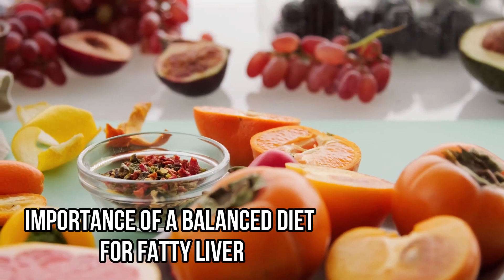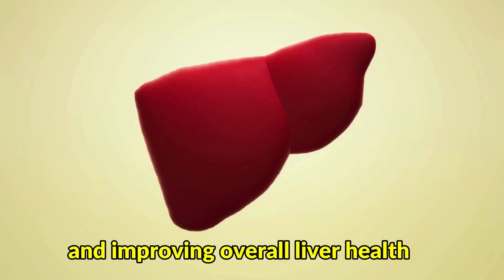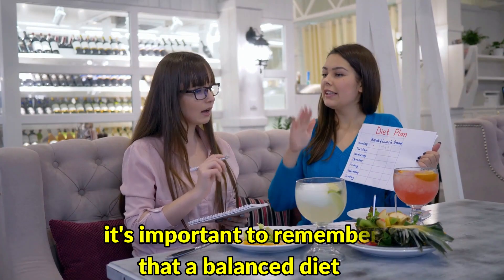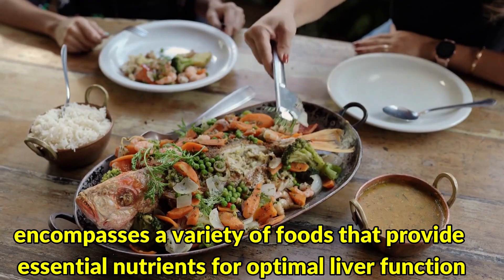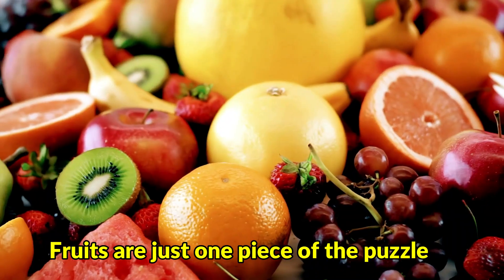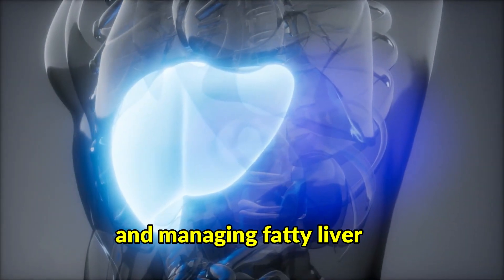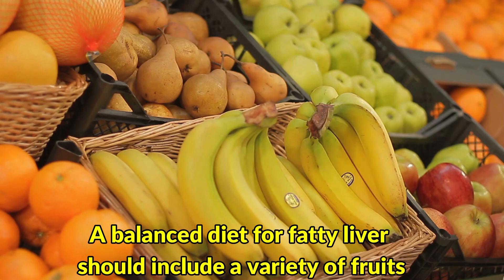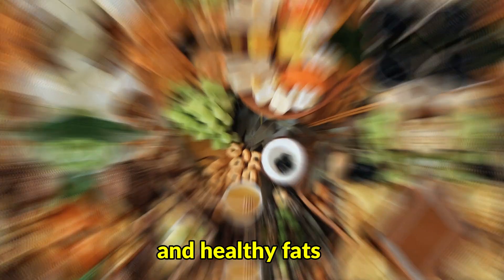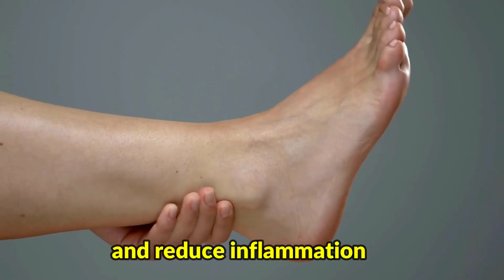Importance of a balanced diet for fatty liver: Eating a balanced diet is crucial for managing fatty liver and improving overall liver health. While incorporating specific fruits into your diet can be beneficial, it's important to remember that a balanced diet encompasses a variety of foods that provide essential nutrients for optimal liver function. A balanced diet for fatty liver should include a variety of fruits, vegetables, whole grains, lean proteins, and healthy fats. This combination provides the body with the nutrients it needs to support liver health and reduce inflammation.